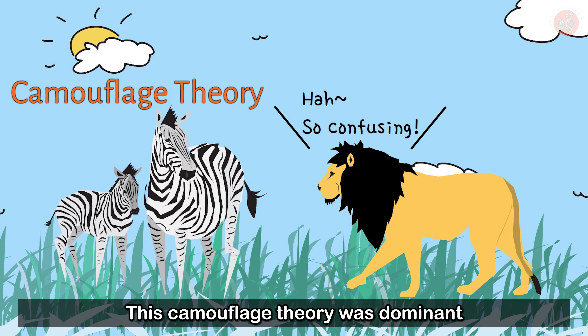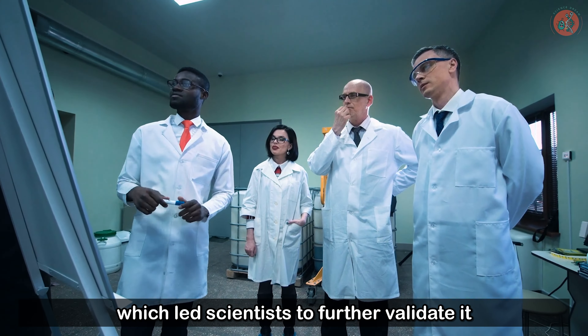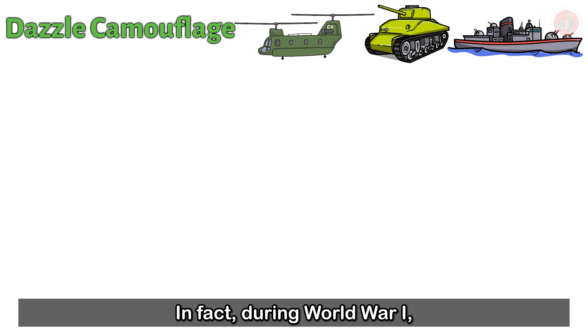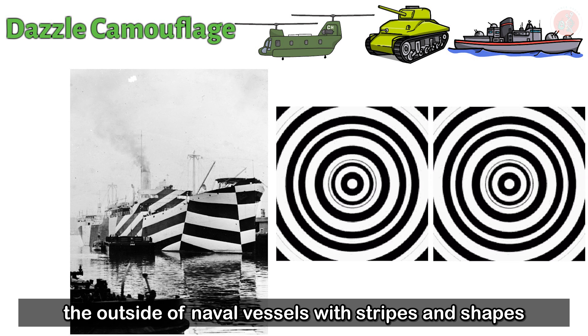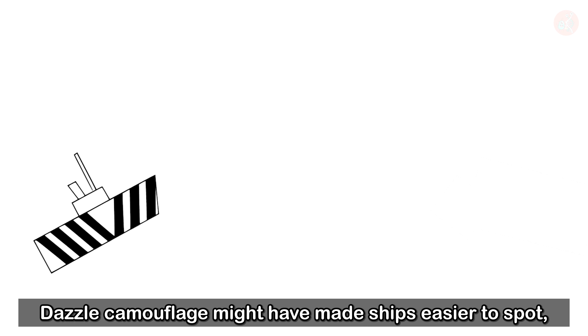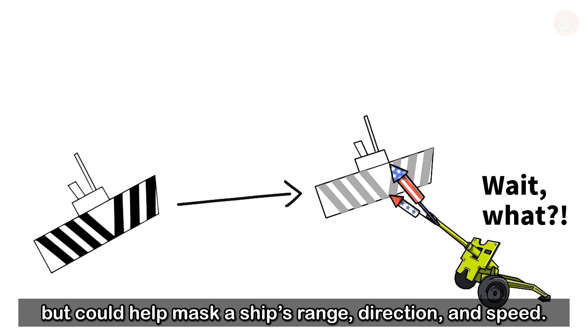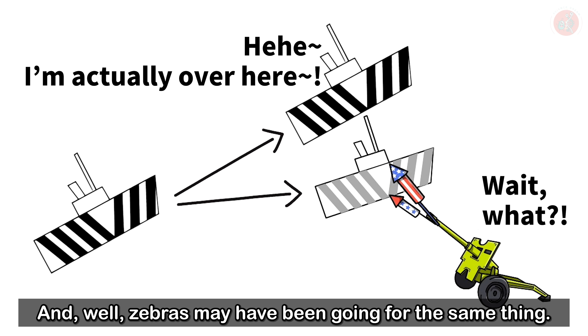This camouflage theory was dominant in explaining the zebra's stripes, which led scientists to further validate it with theories of their own. A notable example is the optical illusion camouflage effect. During World War I, dazzle camouflage was implemented by painting the outside of naval vessels with stripes and shapes to confuse enemies. Dazzle camouflage might have made ships easier to spot, but could help mask a ship's range, direction, and speed — and zebras may have been going for the same thing.